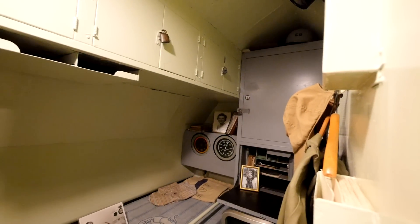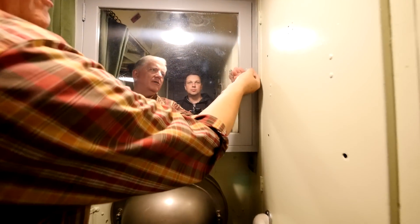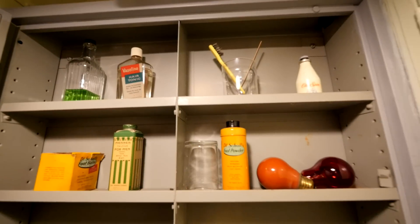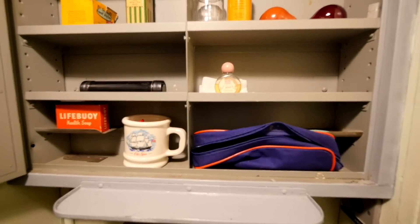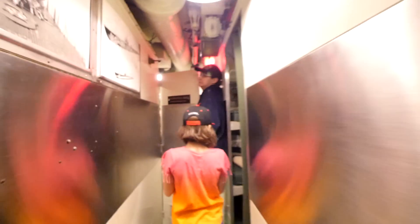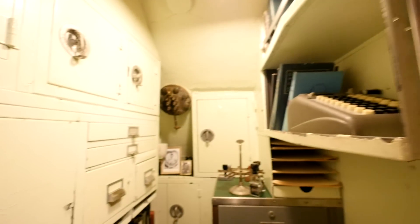Here's the captain's cabin. I'll let you into a deeper insight into our restoration - original World War II hair tonic and a pig bristle toothbrush. If you think your workspace is too small, look at the ship's secretary, or the yeoman - this was his office.